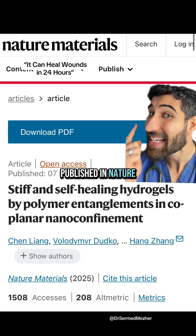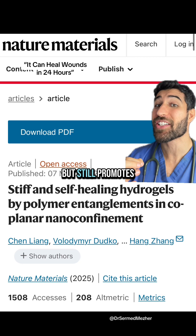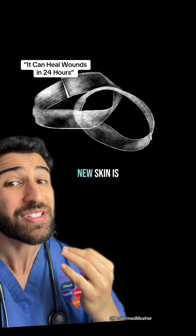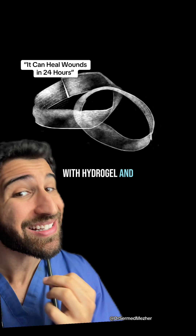The new tech, published in Nature Materials, is not a member of the Smith family, but still promotes healing through entanglement. That's because the new skin is made from a mix of nanosheets with hydrogel and polymers.